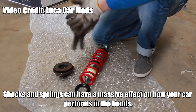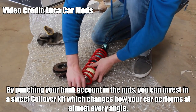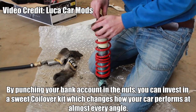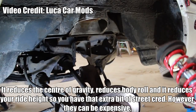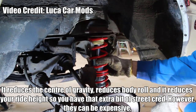Suspension. Shocks and springs can have a massive effect on how your car performs in the bends. If you can invest in a sweet coilover kit, it changes how your car performs at almost every angle. It reduces the center of gravity, reduces body roll, and it lowers your ride height — so you have an extra bit of street cred. However, they can be expensive.